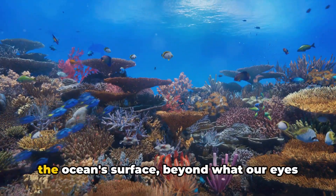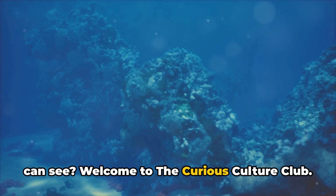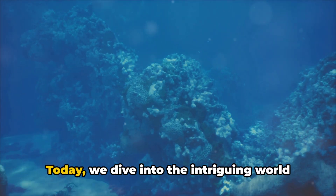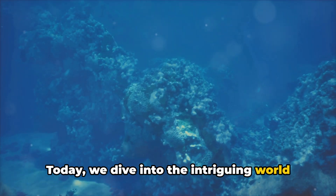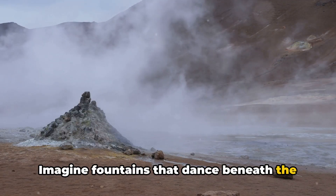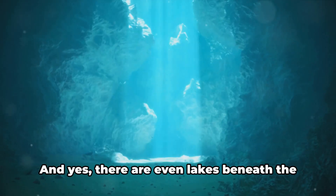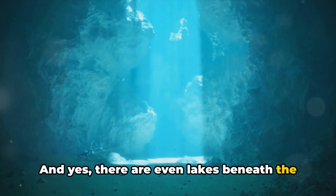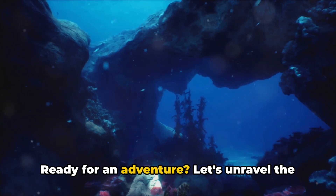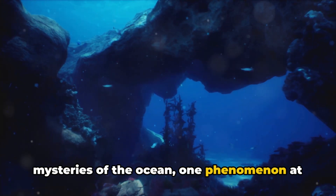Have you ever wondered what lies beneath the ocean's surface beyond what our eyes can see? Welcome to the Curious Culture Club. Today, we dive into the intriguing world of oceanic phenomena. Imagine fountains that dance beneath the sea — these are underwater geysers. Picture lakes that exist within the ocean itself — they're called brine pools. And yes, there are even lakes beneath the sea's surface. Ready for an adventure? Let's unravel the mysteries of the ocean, one phenomenon at a time.